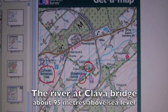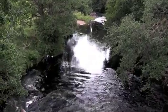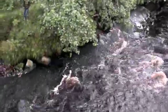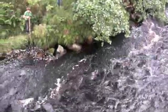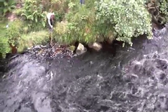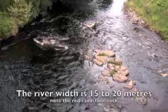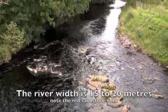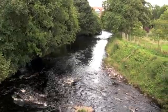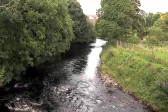Here is Klava Bridge. At Klava Bridge the flow of the river is greater still. You can see an outcrop of sandstone in the riverbed. This section is a good 10, 15, 20 metres across at this bridge.